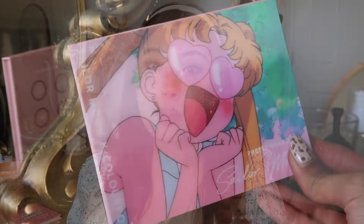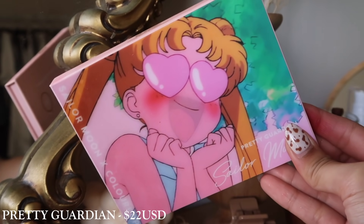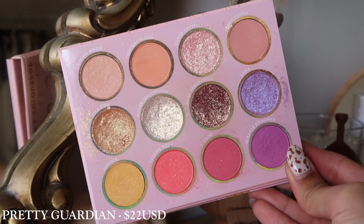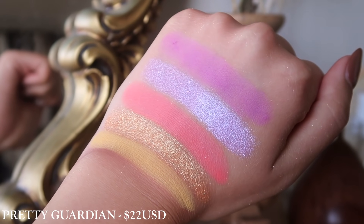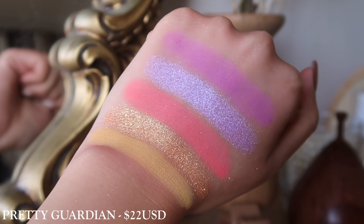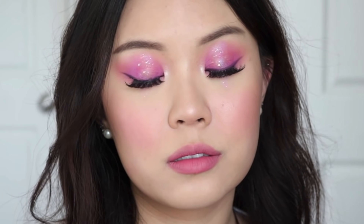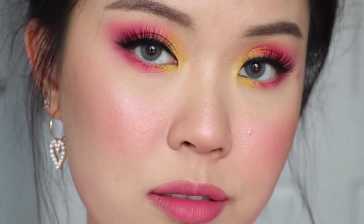We have the Pretty Guardian palette — this is the Sailor Moon collab. I think this palette is really pretty. I don't think any of the shades really stand out to me individually, but I think as a whole it really does fit the theme of Sailor Moon, and it is a really nice collectibles palette to have. The packaging is really unique as well. I really, really did enjoy this one and love the looks I created, but with other palettes I already have in my collection, I probably could have created those looks easily. Still, it's an amazing palette.